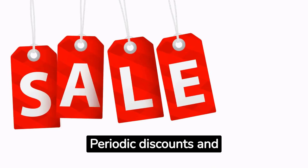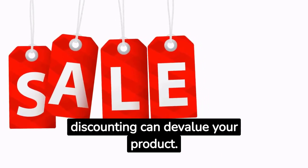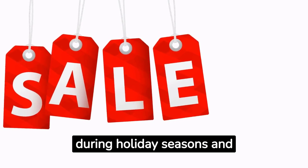Periodic discounts and promotions can drive sales and clear inventory. However, excessive discounting can devalue your product. Best Buy, for instance, effectively uses promotional pricing during holiday seasons and for clearance sales.